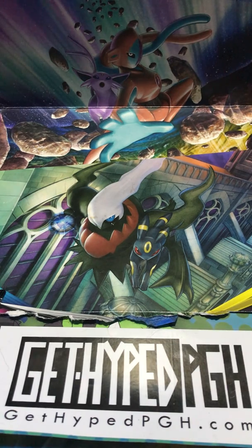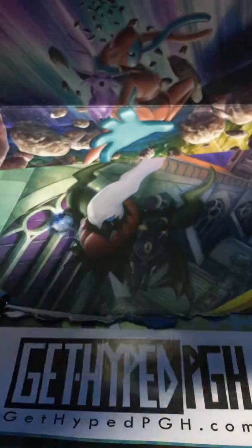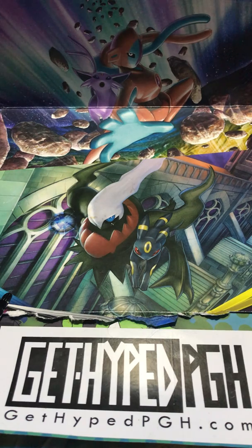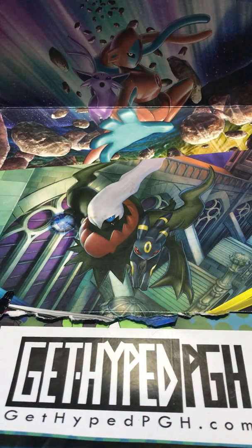Cosmic Eclipse is rumored to be releasing tomorrow, so we'll be on the lookout for that as well as Hidden Fates. Since we have no scissors we're just going to have to be strong and hope we can get through the packs. Scott just wanted to jump right into the video today and didn't even care about looking for the scissors.